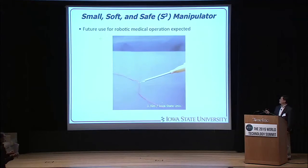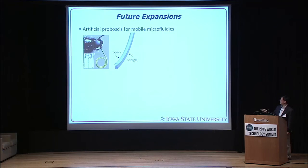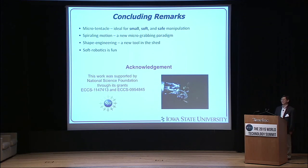We have a small, soft, and safe manipulator, and I see future uses for robotic medical operations — for example, in minimally invasive surgery, which is becoming a hot topic. It could also be utilized for artificial proboscises, mobile microfluidics, intravascular navigation, or drug delivery devices. To conclude, we made a microtentacle, demonstrated spiraling motion, and applied shape engineering. Most importantly, soft robotics is fun, and I will continue on that way. We appreciate NSF support, and also the support from this poor ant — we can now let it go. Thank you very much.